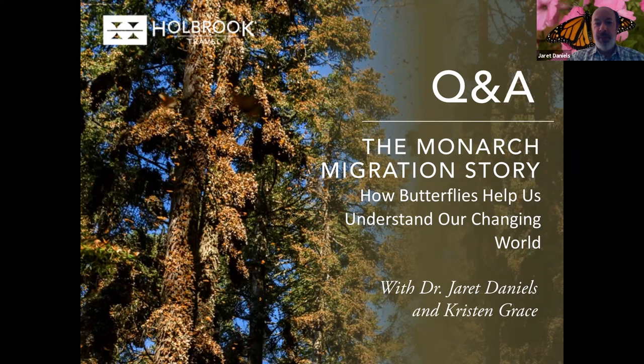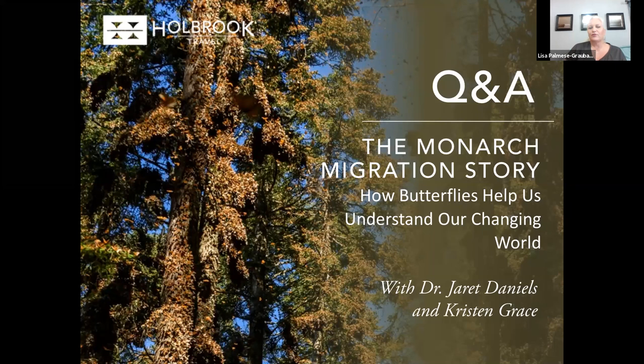Next question for Dr. Daniels: what is being done to improve the conditions for the monarch colonies to have the numbers bounce back? The colonies themselves are really well cared for and there's a lot of local control over the monarch sanctuary — very limited logging or other activities are allowed in proximity to the colonies. So most of the decline related to the monarch is actually happening north of the colonies, in the U.S. and Canada.